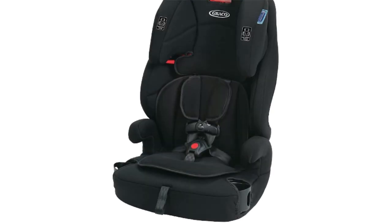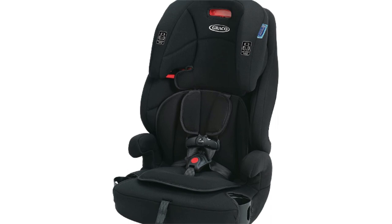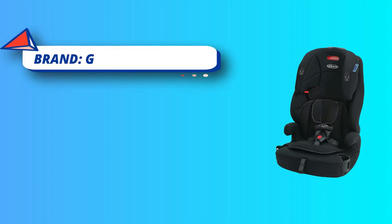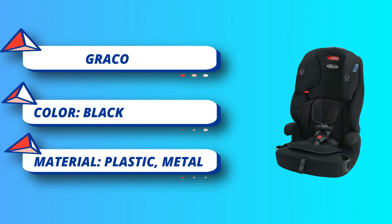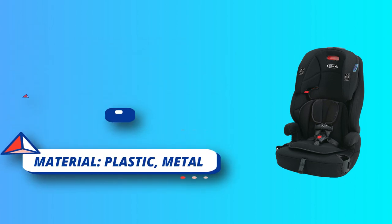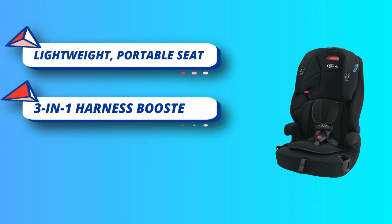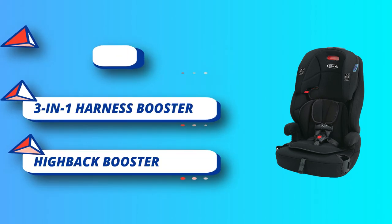No re-thread Simply Safe Adjust Harness System allows the headrest and harness to adjust together in one motion. Lightweight, portable seat is ideal for busy, active parents. One-hand 8-position adjustable headrest grows with your child. Two easy-to-clean cup holders keep your child's drinks and snacks close at hand. Open Loop Belt Guides help properly position your vehicle's seat belt.